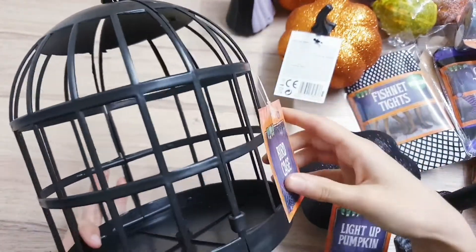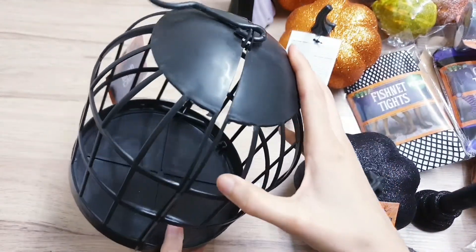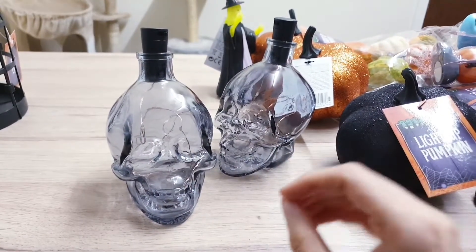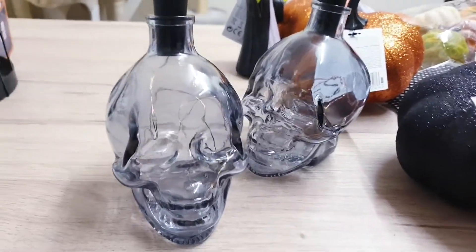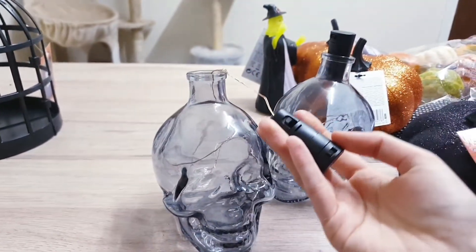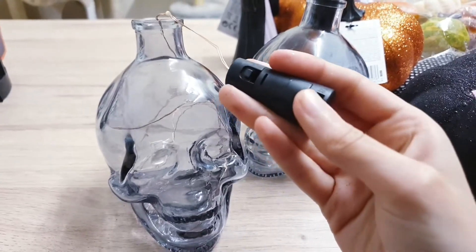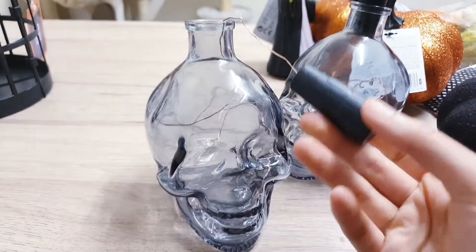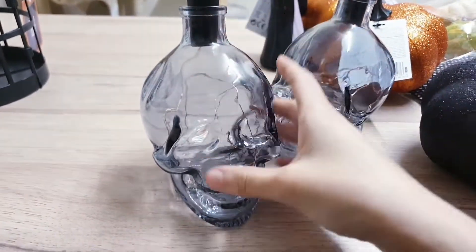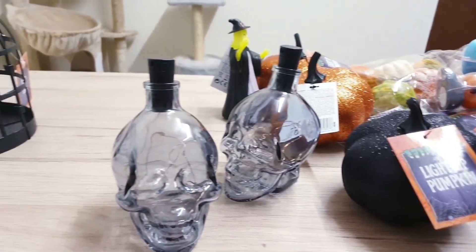This is also one of my favorite things - it's a bird cage, again just a pound. You open it up and you can do whatever you want in there, and I picked up two of these. I was so surprised they're selling this for a pound. There are also these bottle toppers with skull and fairy lights - you can take this out, use the skull for something, use the fairy lights for something else. You can't go wrong with these for a pound, so that's my Poundland Halloween items.